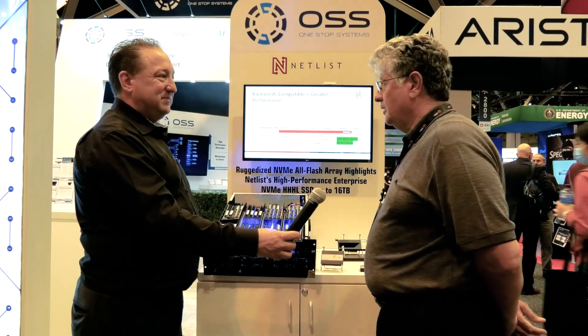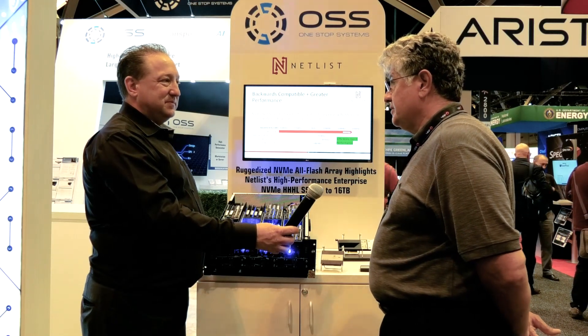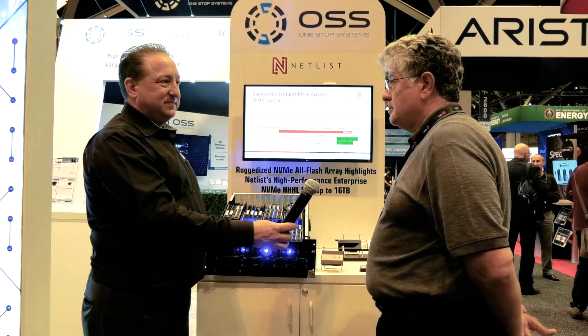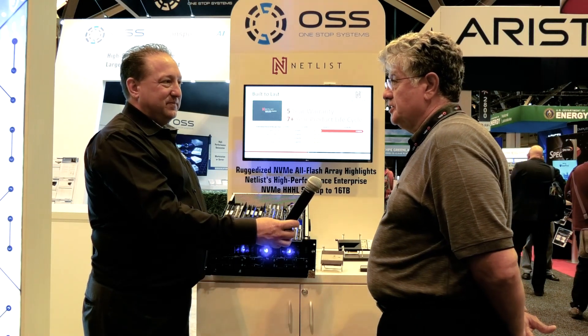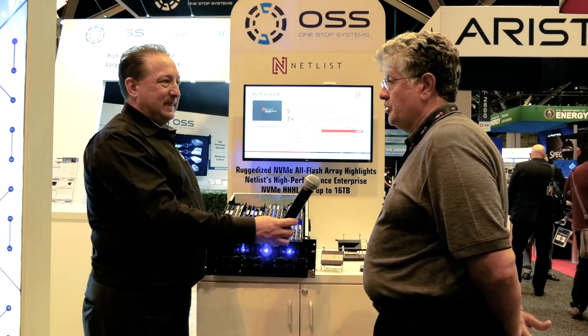So how's the show been for you so far? It's been very interesting. It's been a little light on the attendance, but we're finding that there's a lot of high-level executives here. So it's given us the opportunity to actually touch that level of management and then have some follow-on discussions with their engineering groups and so forth. So I think that's been the biggest value plus here.